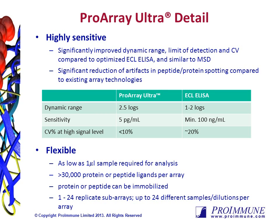ProArray Ultra offers many improvements over other technologies. It has improved dynamic range, limit of detection, and CV versus ECL ELISA, and values similar to that of MSD. Furthermore, ProArray Ultra offers a new proprietary technology for securing peptides and proteins to the slides, which is more physiologically relevant and reduces artifacts and spotting variation observed with other peptide arrays.